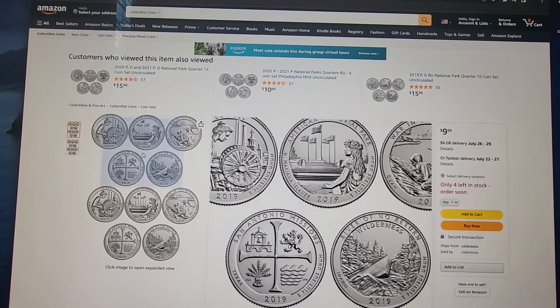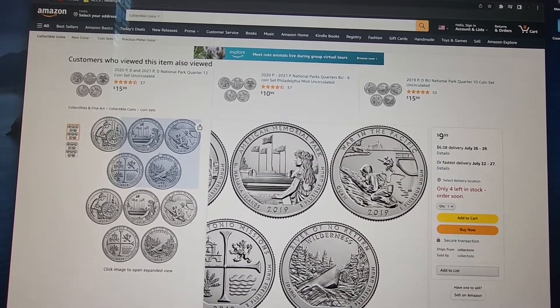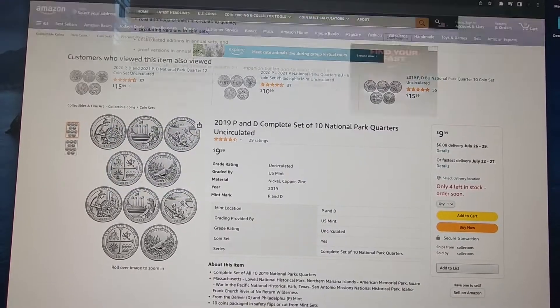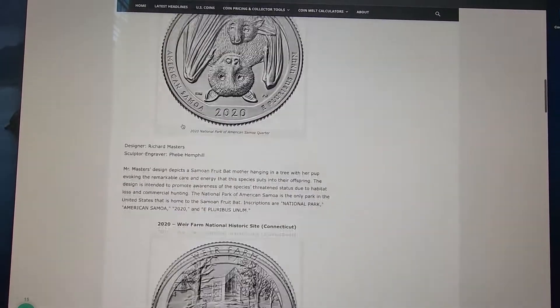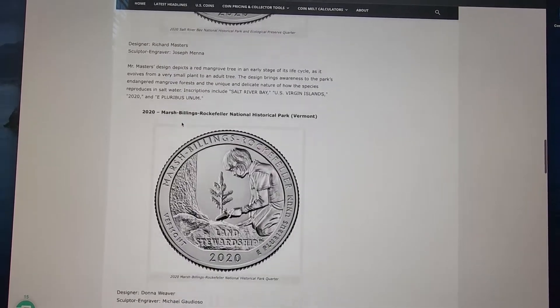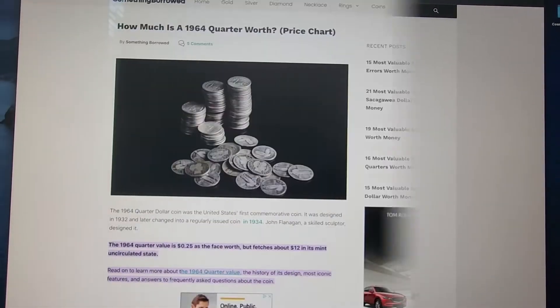Here's a picture of the 2019 quarters — you're going to want to look out for these. If you find any of them, flip it over and check out that mint mark. Again, you're going to want to look for that W. Here are the 2020 quarters. Now if you find any of these, you're not going to be a millionaire, I'm sorry, but I have seen them listed from about $10 to $20 — certainly more than just your normal quarter.